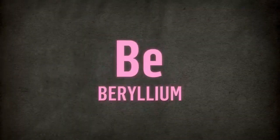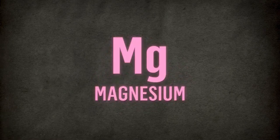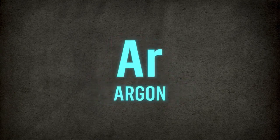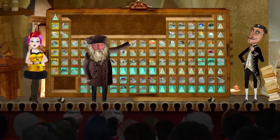Hydrogen, helium, lithium, beryllium, boron, carbon, nitrogen, oxygen, fluorine, neon, sodium, and magnesium, aluminium, silicon, phosphorus, sulfur, chlorine, argon, potassium, calcium — they live in the periodic table.